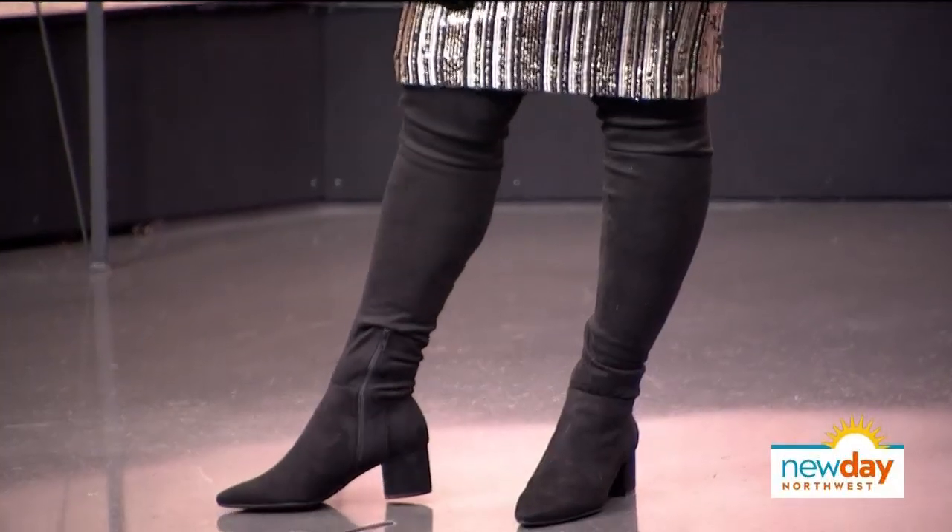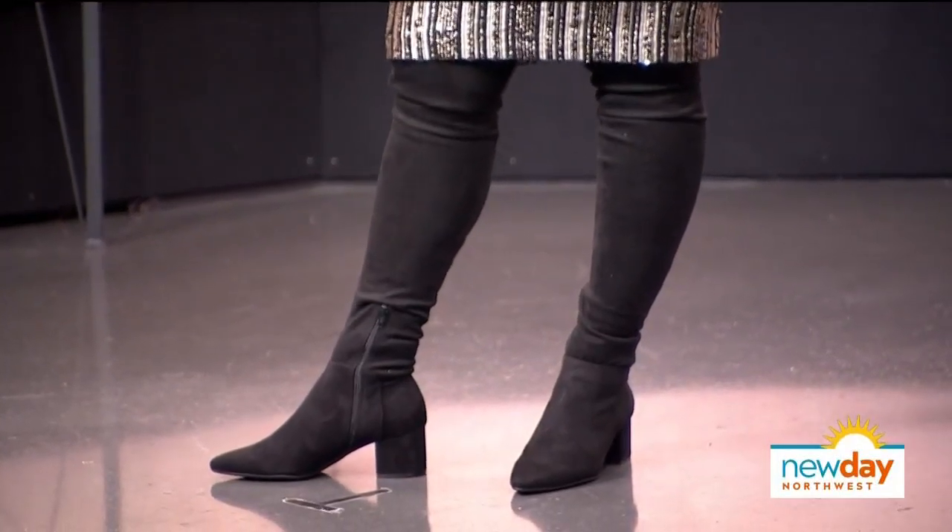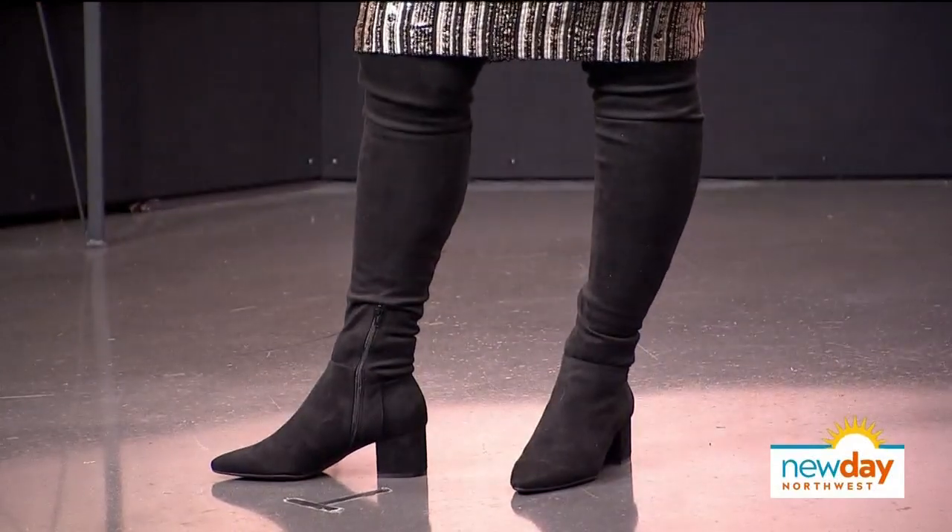If you need one more layer of warmth, go for a velvet blazer. It looks like it's all one intentional piece — elevated and beautiful. Everything I added was under twenty dollars.